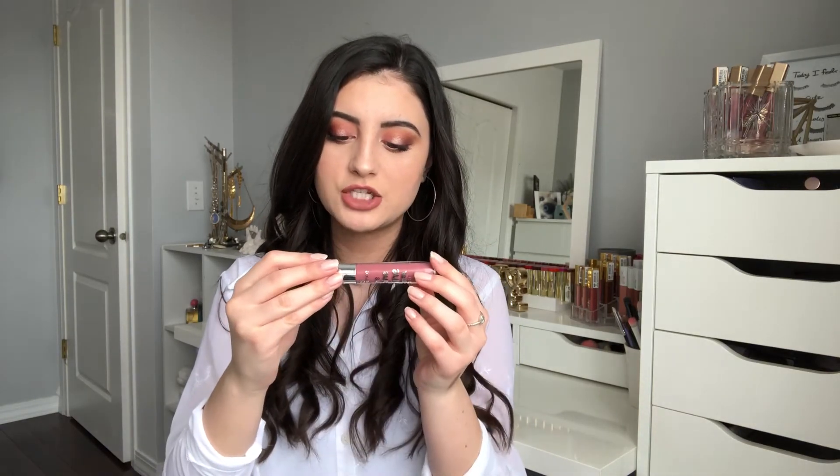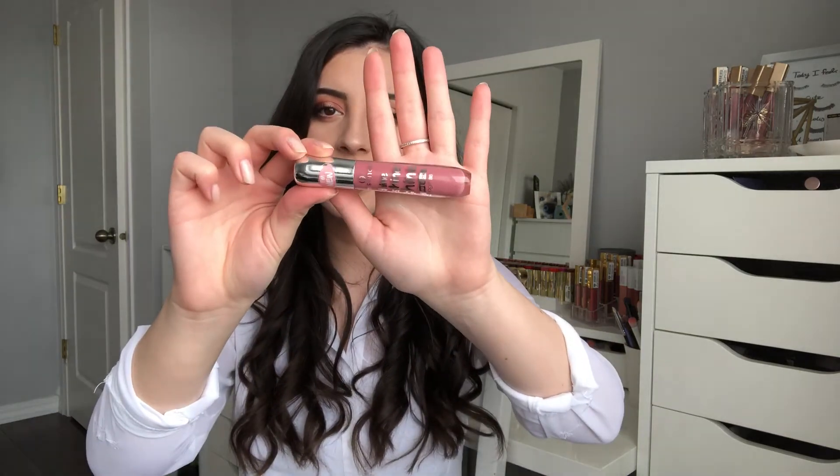The last thing from Essence is their Shine Shine Shine Wet Look Lip Gloss in the shade Happiness in a Bottle — a nice pinky-toned lip gloss. I used to love Essence's XXXXL Shine lip glosses and they just released this new line, so I have high hopes. They usually make really good lip products and this is a really pretty color.